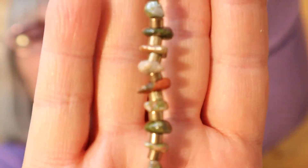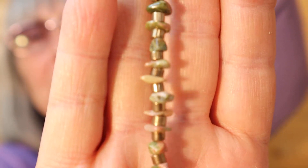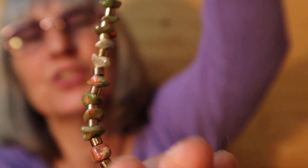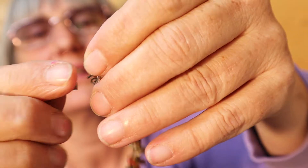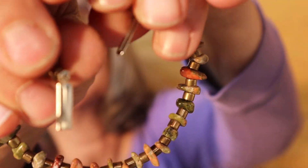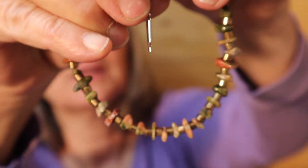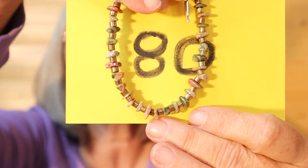And then I have this one written down too — Unikite GP Spacers MP Slide Clasp, 8½ inches. Lots of nice fall colors in it. It is an older style clasp. So for this bracelet, it's $8, number 80.